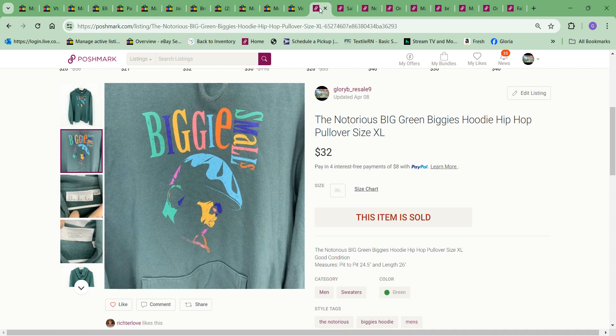We're over on Poshmark now. The first item to sell over there was this Biggie Smalls sweatshirt. It sold for the full asking price of $32. I think I just recently ended and relisted this to freshen it up and someone bought it. The cost to me was $6.49 — pretty good profit on that.